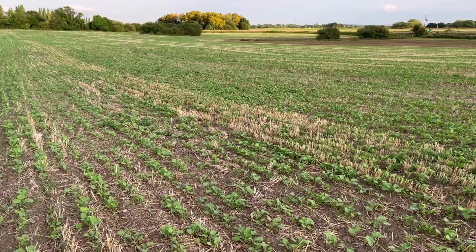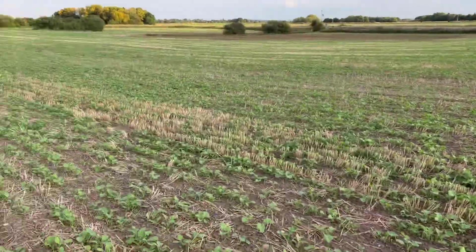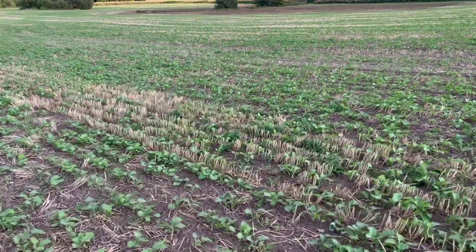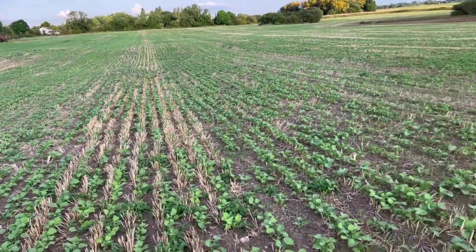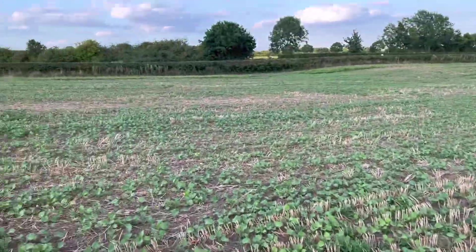Just here looking at the oilseed rape because Andrew was concerned it wasn't coming up properly. But it's just the stubble hiding it — if you look from this angle it looks like there's nothing in that bit, but if you go here it's all nicely there in the rows. It's just the stubble hiding it a little bit. I'm quite pleased with how this is coming up.